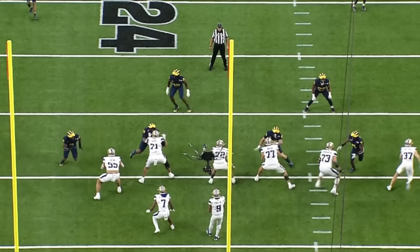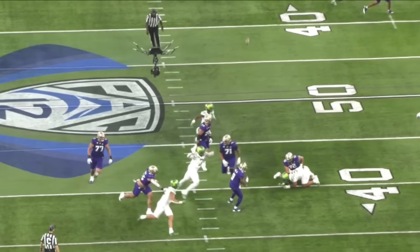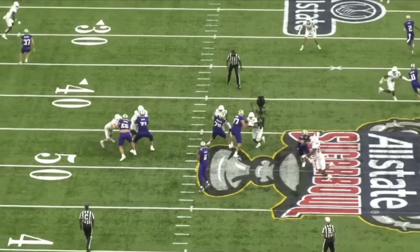If Joe Alt is Yin, Troy Fautanu is Yang. He's not the Hulk that Alt is. His 6'3" height is in just the third percentile, and he wins in completely different ways. My report on him reads crafty scrapper. Because he's smaller and is going against guys much bigger than him, he has to find other ways to win, and he more than does.